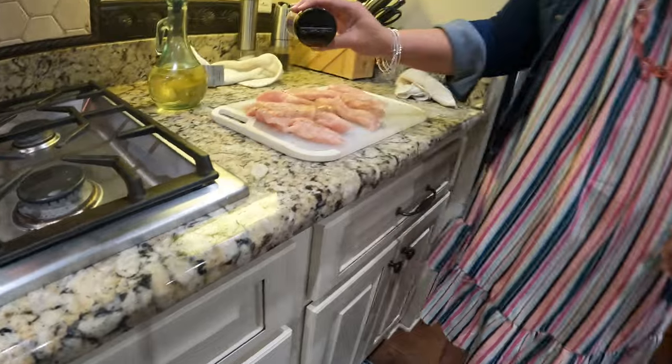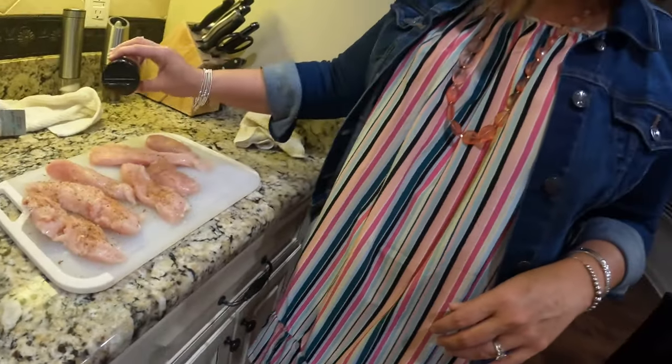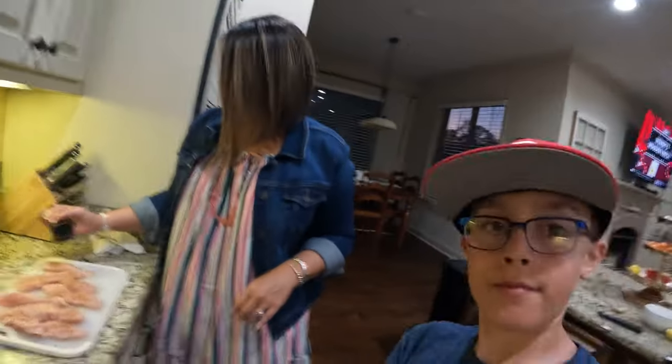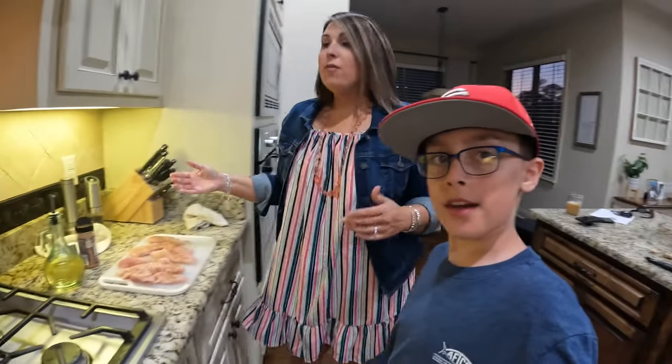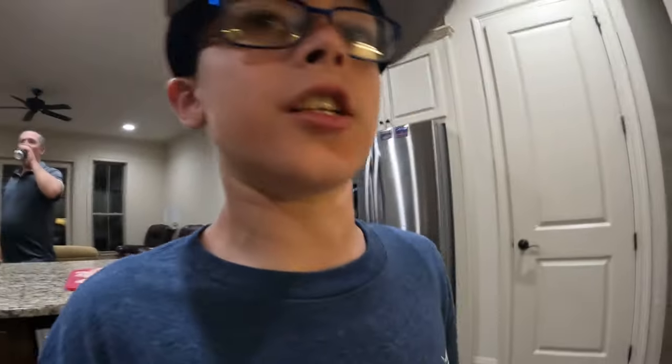The beauty of this is that we can just put a little black bean seasoning on and call it good — fish, chicken, doesn't matter. I don't know if you guys know this, but I love asparagus. Asparagus is one of my favorite vegetables, aside from green beans.